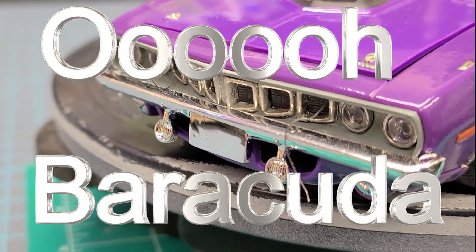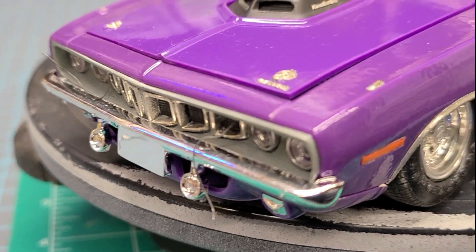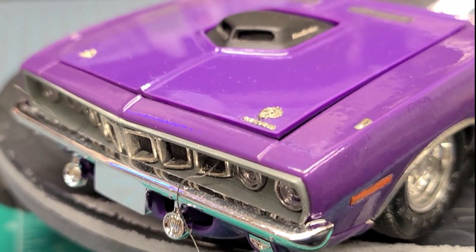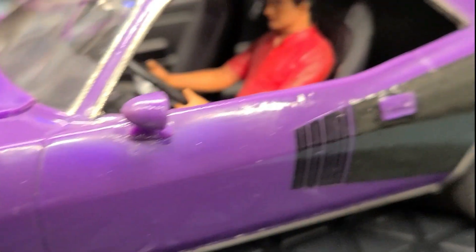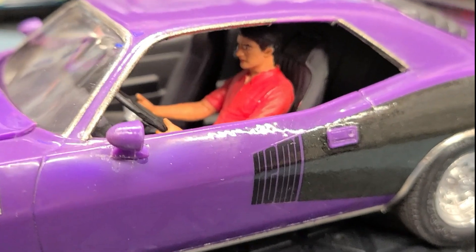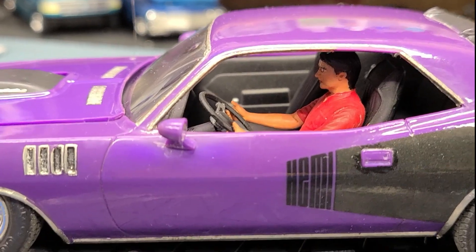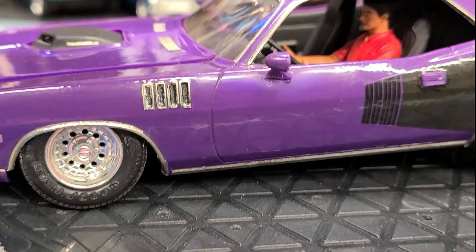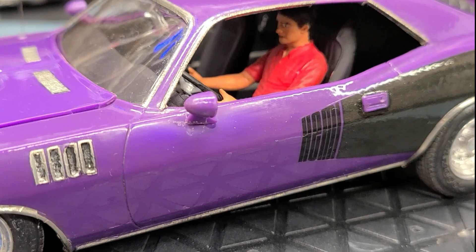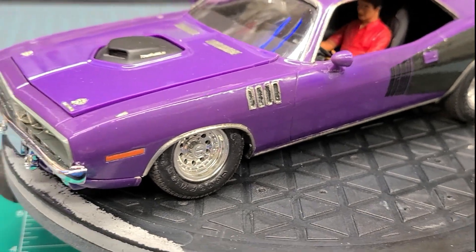There's one thing for all you 3D printers out there that model makers do not do — and I'm begging y'all to do it — because this hobby greatly needs it: figures, drivers. You can't properly display models if you don't have drivers. I don't know why we have such a hard time finding these figures. That's an old Food Jimmy figure right there, but anyway — here's my '71 Barracuda.